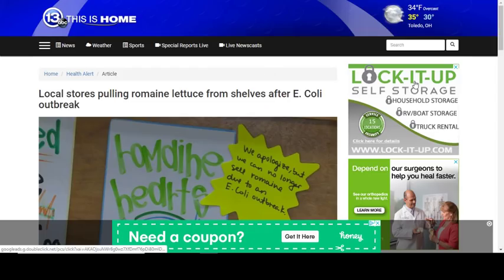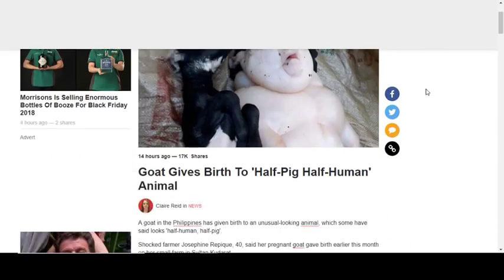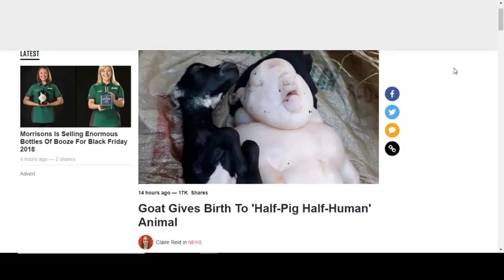If you eat a lot of salad and you have romaine lettuce, throw it out. Stores are pulling romaine lettuce off shelves after another E. coli outbreak. The recommendation is: if you have it, just toss it — don't give it a chance.